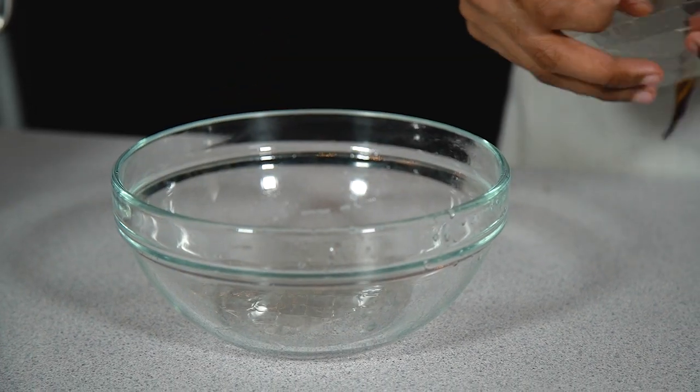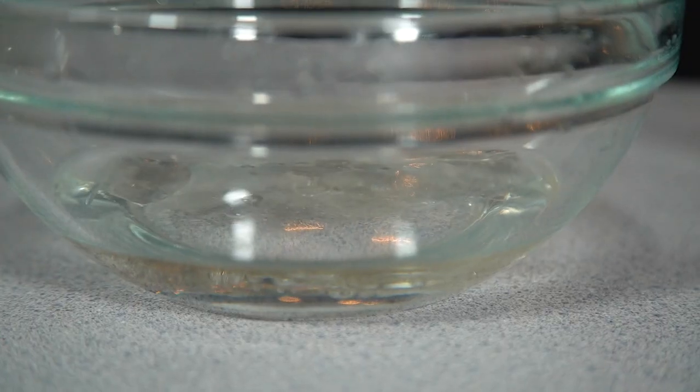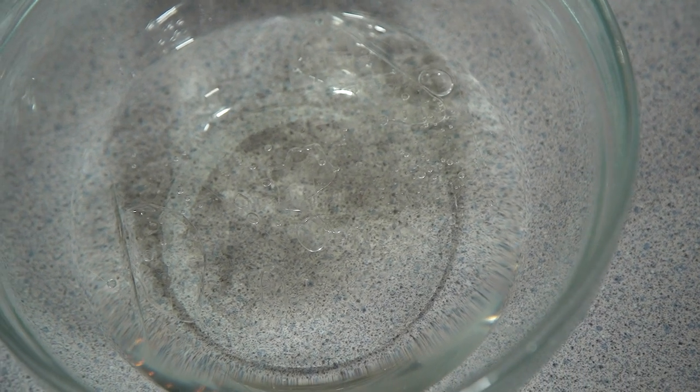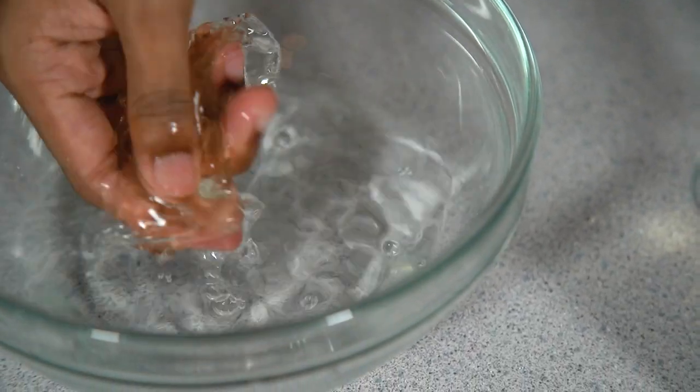Making the clear jelly is really easy and only requires three ingredients. You want to begin by blooming your gelatin by placing it in a bowl with some cold water and leaving it to one side for five minutes until it blooms — you'll know it's ready once it's lovely and soft.